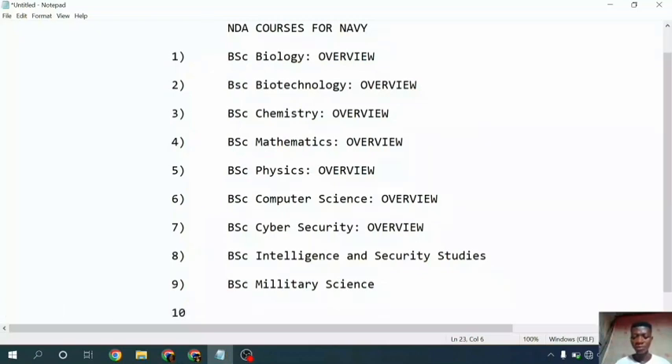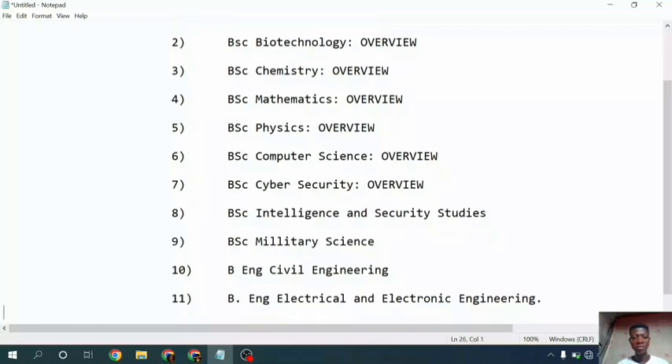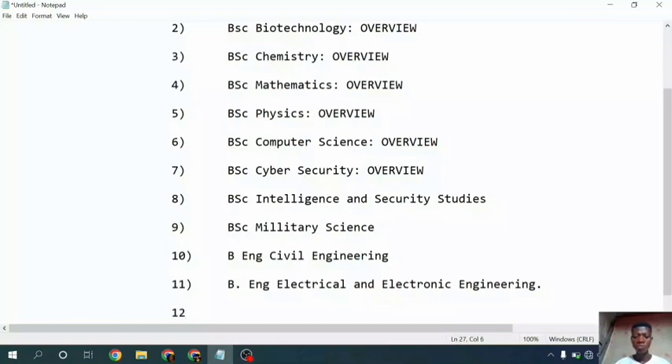The engineering courses include: number ten, BEng Civil Engineering; number eleven, BEng Electrical and Electronic Engineering; and number twelve, BEng Mechanical Engineering.